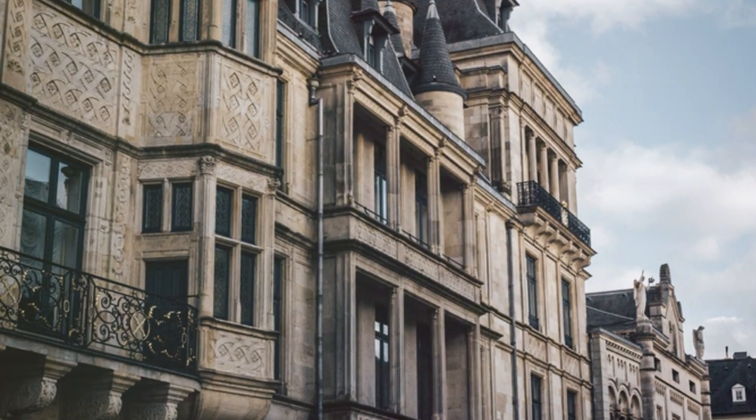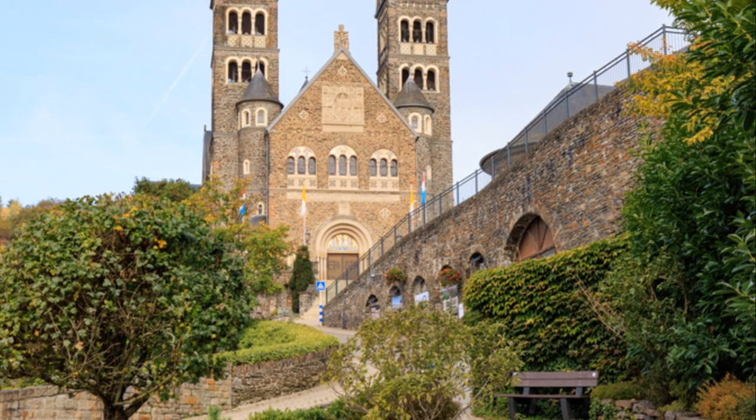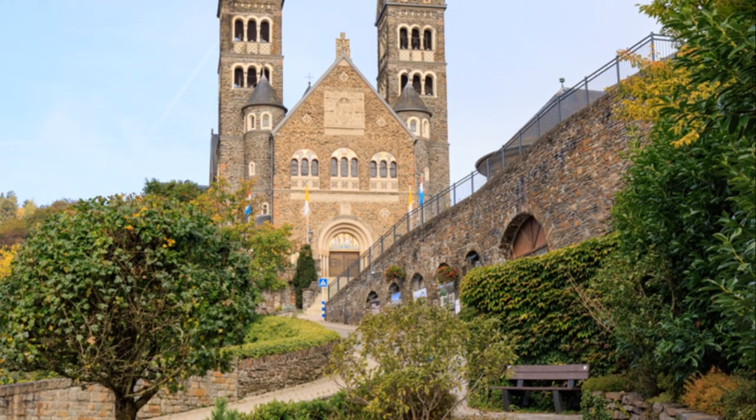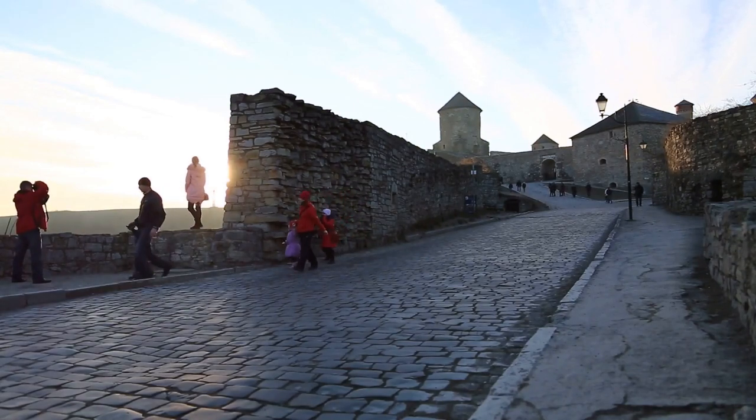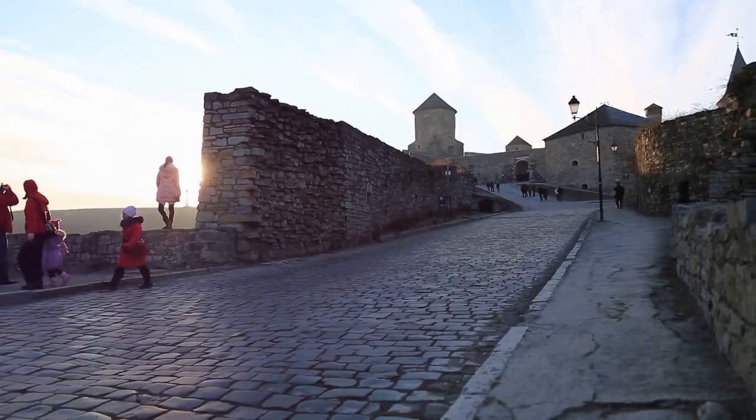Contrasting with the higher-ranked attractions, Clairvaux offers a more intimate and authentic experience, perfect for those seeking a glimpse into the country's rich heritage. Explore the cobblestone streets, visit the Castle Museum, and immerse yourself in the timeless beauty of Clairvaux.